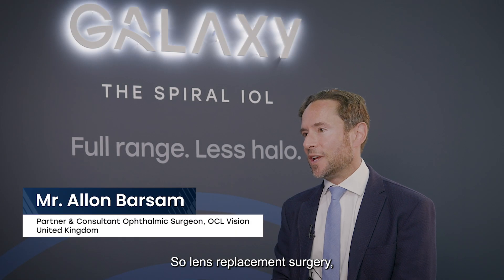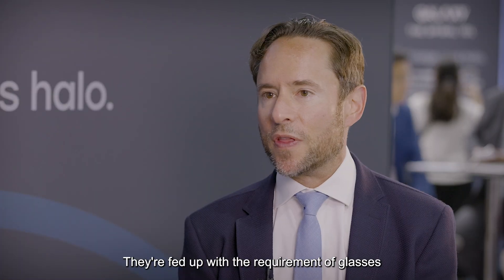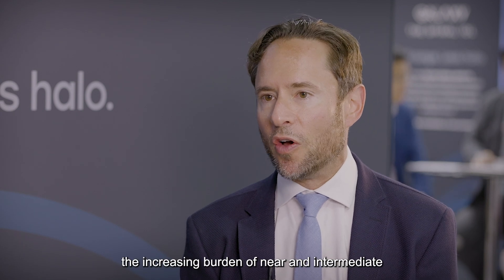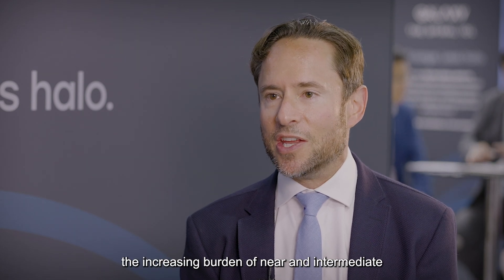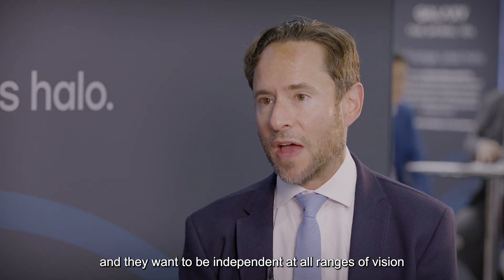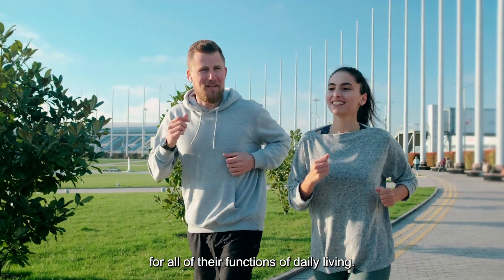With lens replacement surgery, the patient expectation is total independence from glasses. They're fed up with the requirement of glasses for distance; the increasing burden of near and intermediate glasses or contact lens dependence normally tips them over, and they want to be independent at all ranges of vision for all of their functions of daily living.